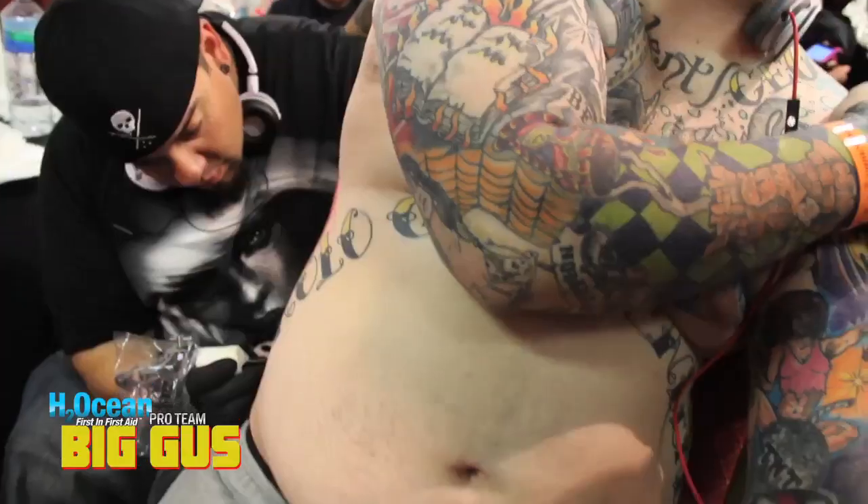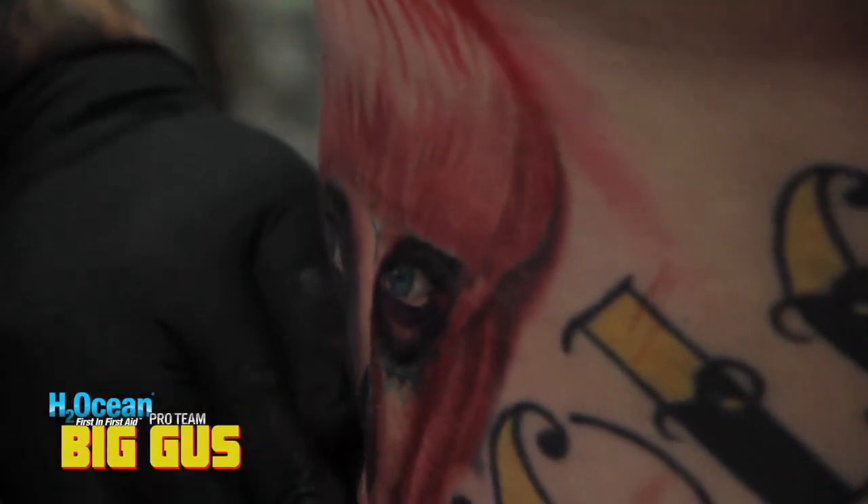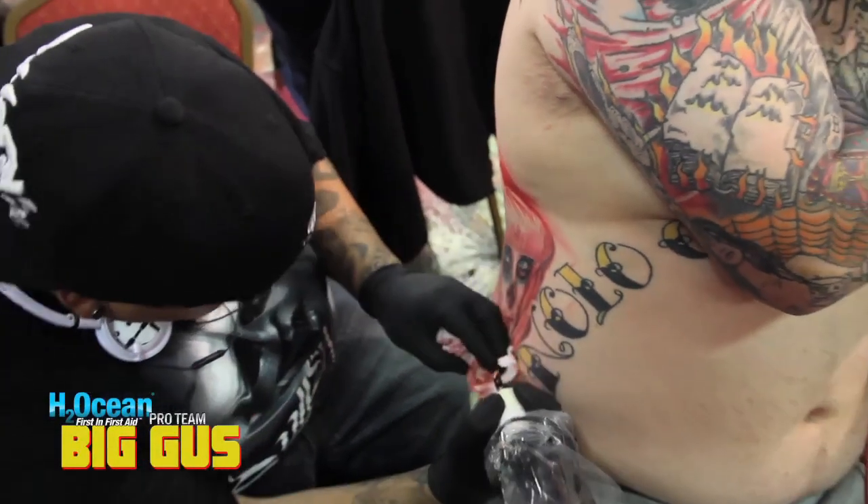I'm here with Big Cass in Detroit. So what are you working on right now? It's a Day of the Dead piece I started last year. I do a lot of Day of the Dead stuff, so I just need to finish coloring it in and adding like a rose and stuff like that to it.